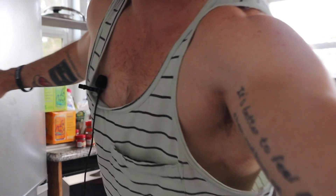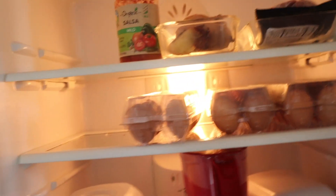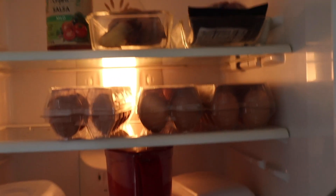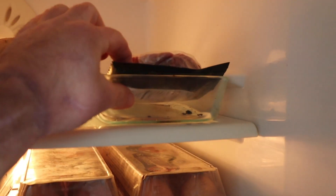Just to give you an idea of what's in my fridge, I'll give you a look in here. Right now I've got some eggs, some salsa, and this ribeye steak right here.